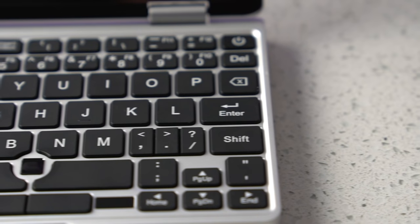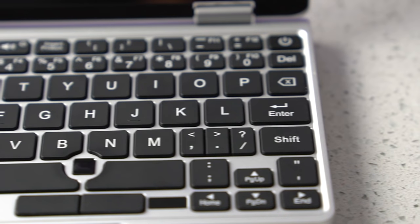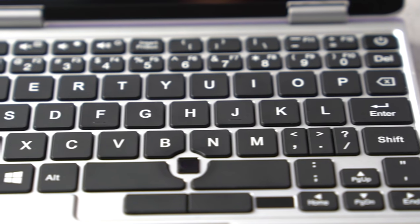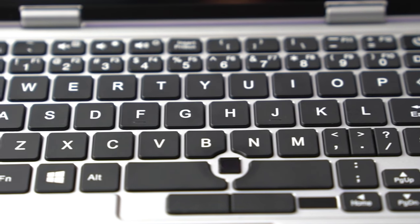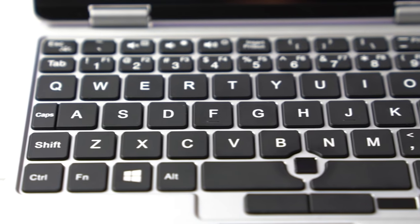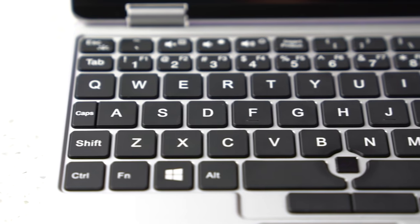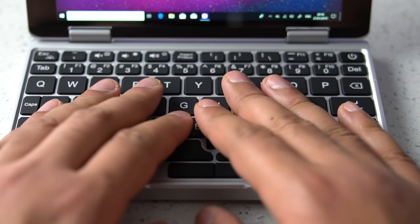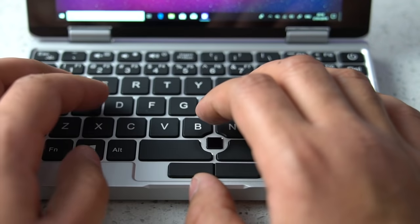My least favourite thing about this device, though, is the keyboard. Yes, I know some sacrifice had to be made in the interest of space, but it gets really frustrating. I guess if this was my only machine, I'd kind of get used to it, but little things like Tab being next to the number one, or Backspace being next to the letter P, and the period and comma keys being half-width makes this learning curve quite steep. That being said, the keys do feel nice to type on, both in terms of texture, as well as not feeling cheap or mushy. So that's my whiny bit over.